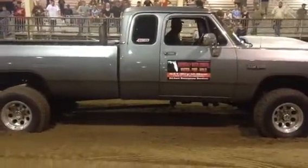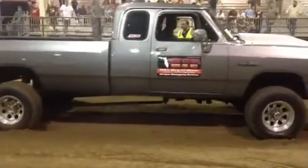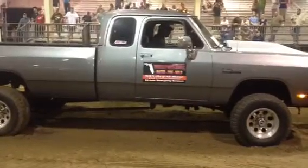Good job everybody, that's Leon in the first generation Dodge. Nice job there. Woo! Yeah!